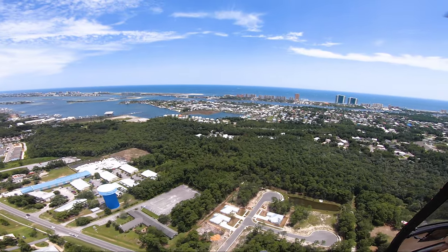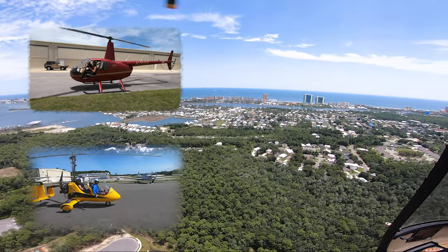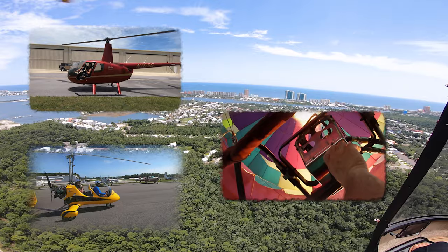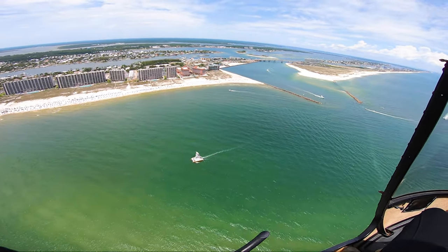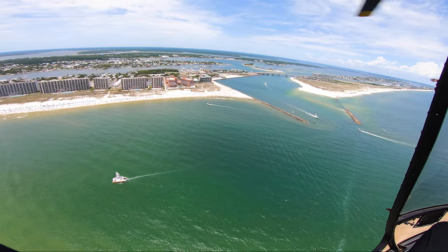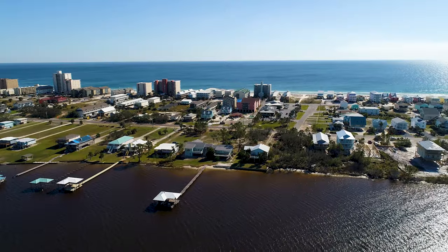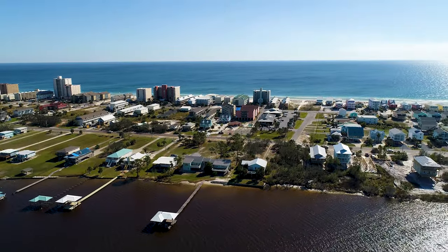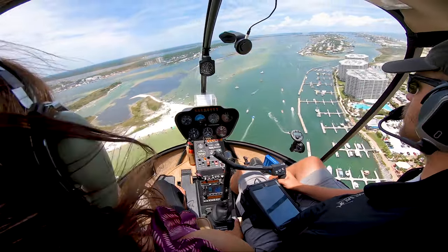You'll get a unique perspective when you take to the air on a helicopter, gyroplane, or hot air balloon tour. The variety of Lost Bay Helicopters excursions includes beach tours, sunset flights, historical tours, and Gulf State Park tours. Regardless of the type of tour you choose, you can expect to see breathtaking views while learning about the area from their knowledgeable pilots.